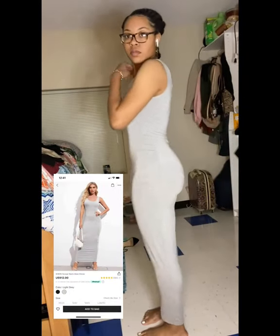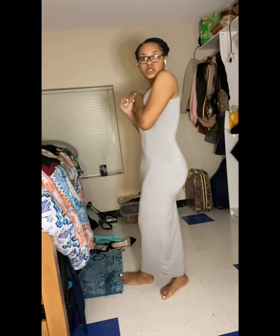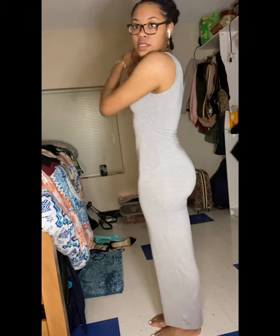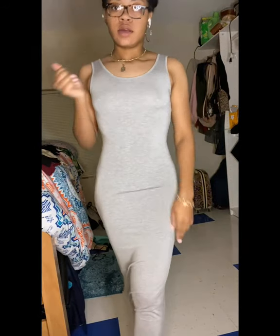This is the scoop neck maxi dress in a size small and I got it in the color gray. This is perfect for if you are going somewhere — like a picnic, a mall run, out with your girls, on a date. You can literally just throw this dress on and add accessories: sandals, heels, anything. It's so soft, comfortable, and breathable. It's just — it's the body. Definitely 10 out of 10. This is just something simple to throw on when I want to be cute but don't know what to wear.